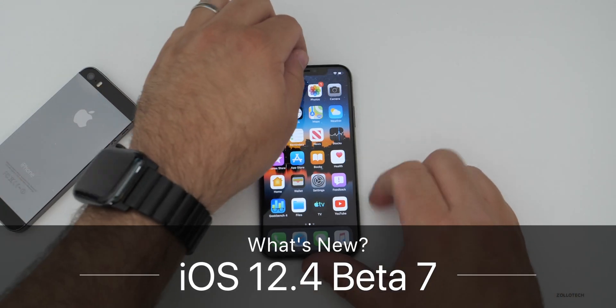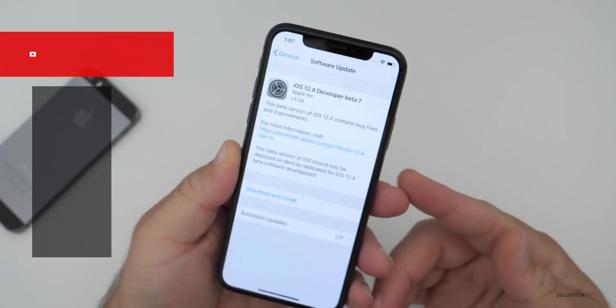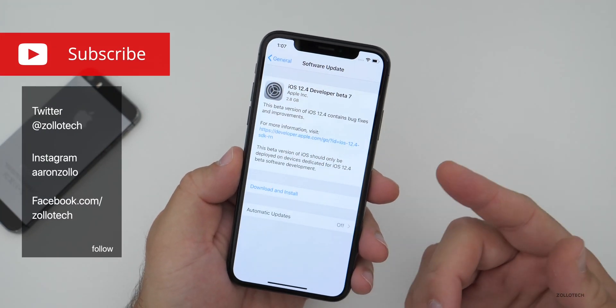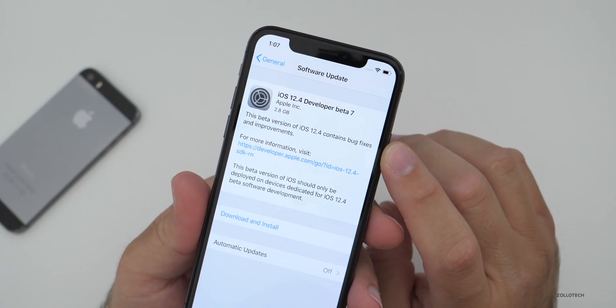Hi everyone, Aaron here for Zollotech. Today Apple released iOS 12.4 developer beta 7 and public beta 7. This should be out now if you're in the beta program, and it came in at a very large 2.8 gigabytes.